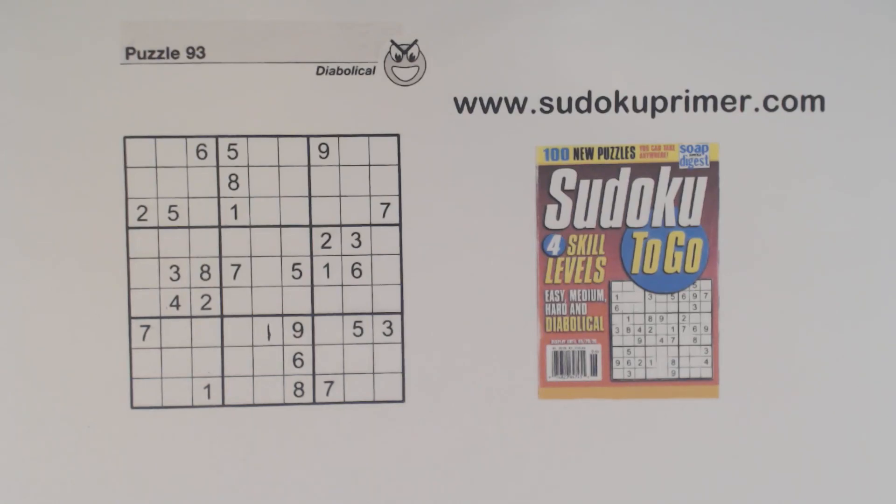In this Sudoku Primer video we find a way to keep going when we get stuck. When you can't find the next number, keep looking and don't rule out any technique that might help you, no matter how simple.